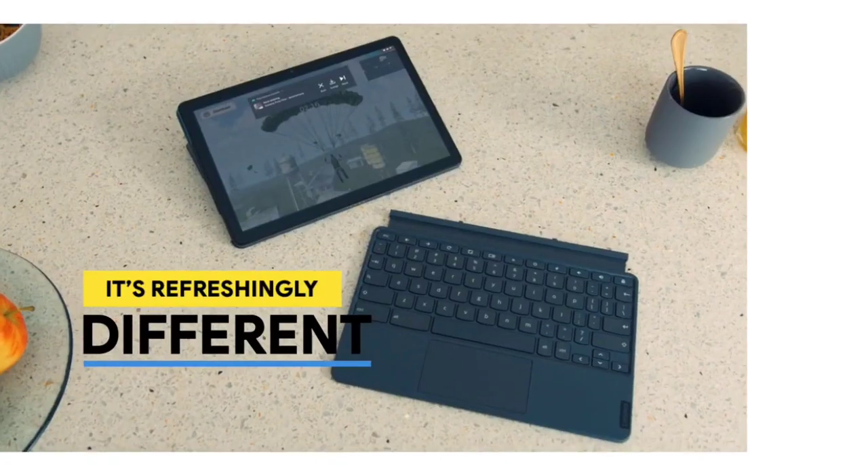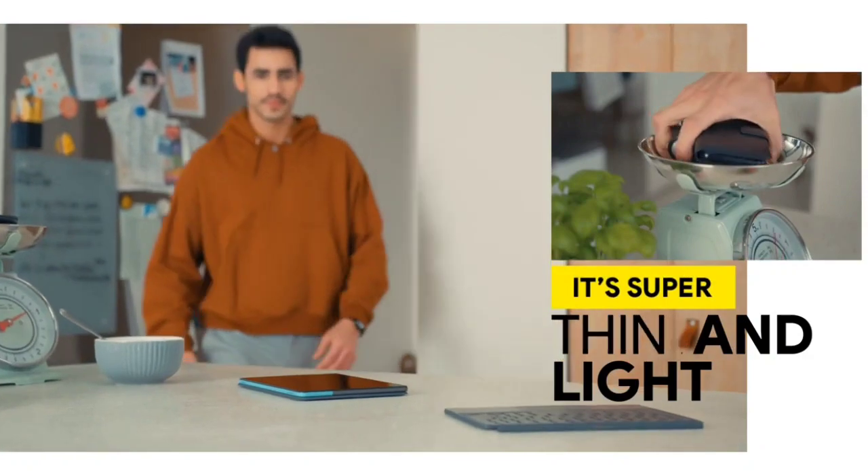Do watch the video till the end and let me know in the comment section which laptop you liked the most.